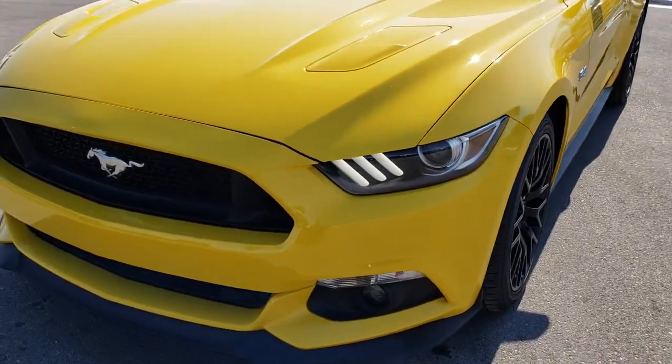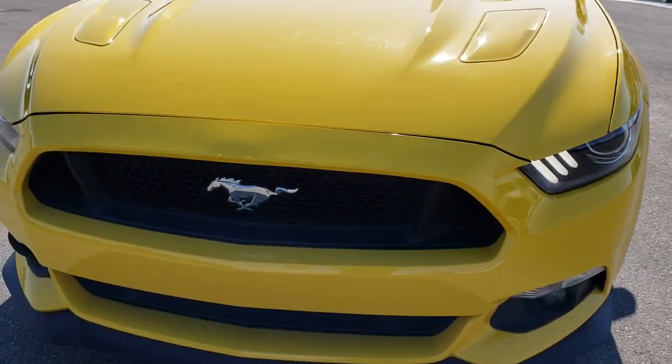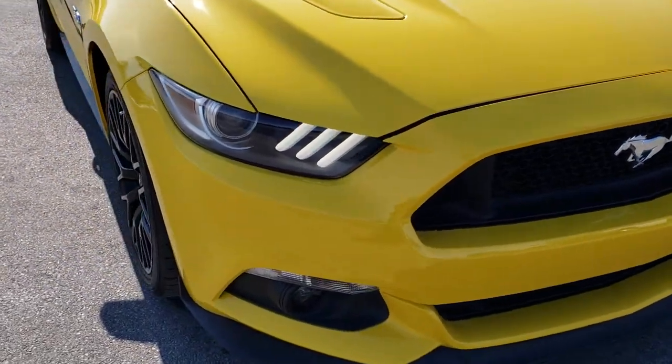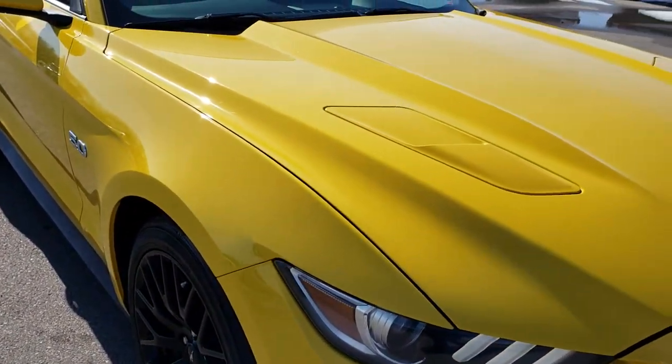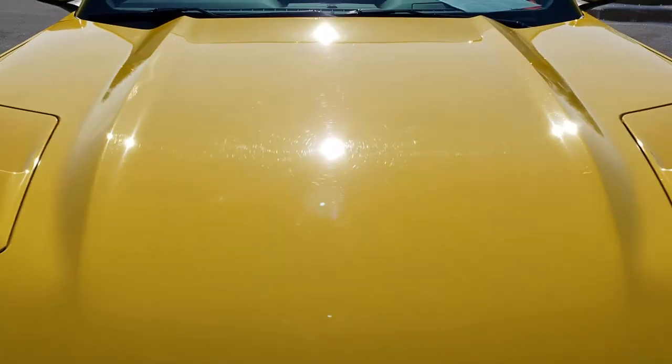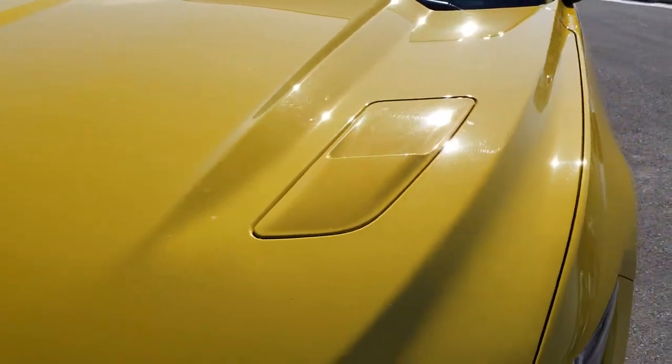Today we are checking out this super clean 2015 Ford Mustang GT. This vehicle has the 5 liter V8 motor. From this HD video you will be able to tell that this car is extremely clean all the way around.